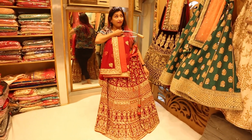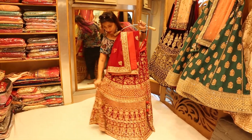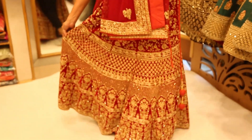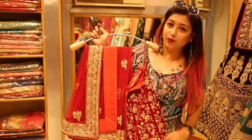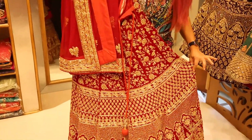This is the bridal lehenga from Roop Sari collection — a beautiful lehenga in a very bright red color with beautiful work and a beautiful dupatta. This is priced at 55,000 rupees. It is really worth it because the work here is really intricate, very good, and has a rich look.